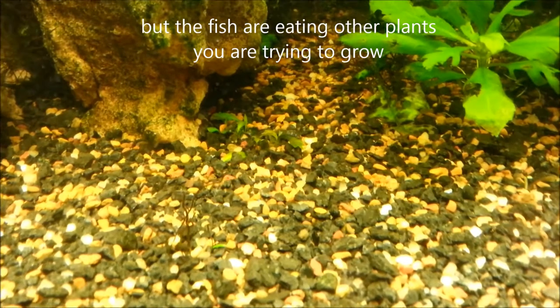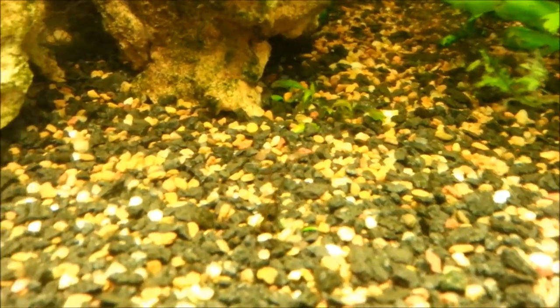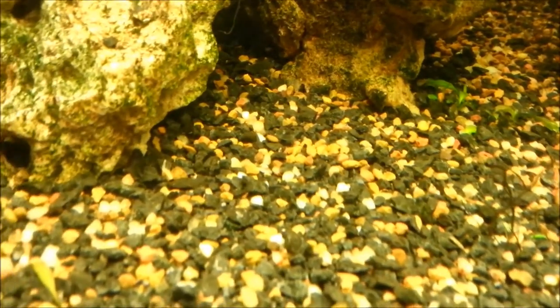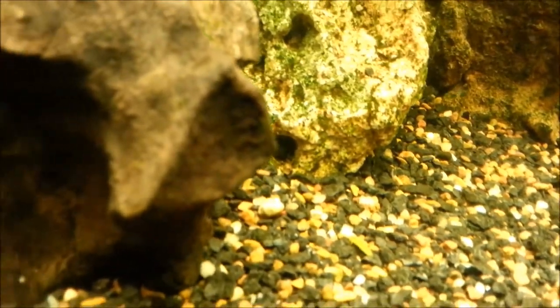Now in that gravel, there's lots of roots and lots of little leaves trying to come out, but they're being nibbled down as fast as they grow. So they taste obviously pretty good, and the clown loaches are very, very happy. The problem for me is I want to see a bit more plants popping out of the gravel than what I can see at the moment.